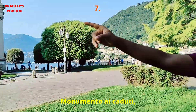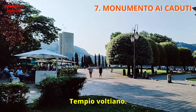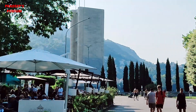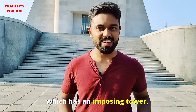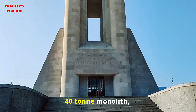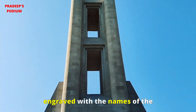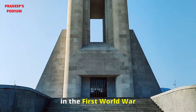Next we will go to see Monumento ai Caduti, which is very close to Tempio Voltiano. This is the war memorial of Como, which has an imposing tower 30 meters high, opened by large windows, with a 40-tonne monolith engraved with the names of the 650 people who died from Como in the First World War.